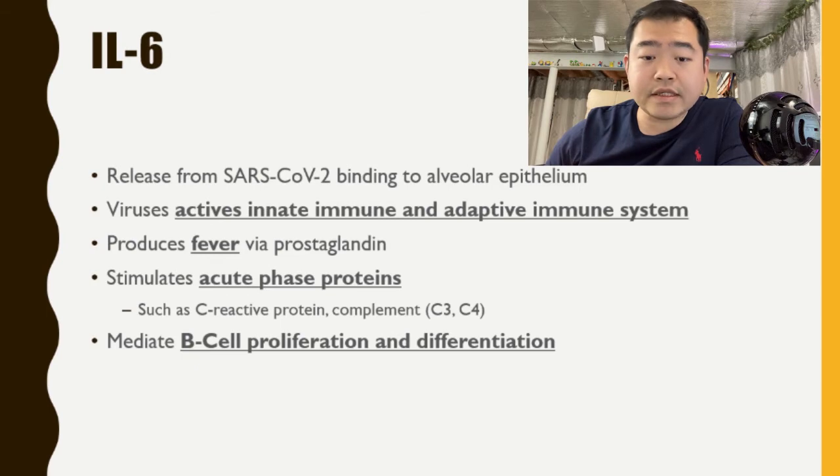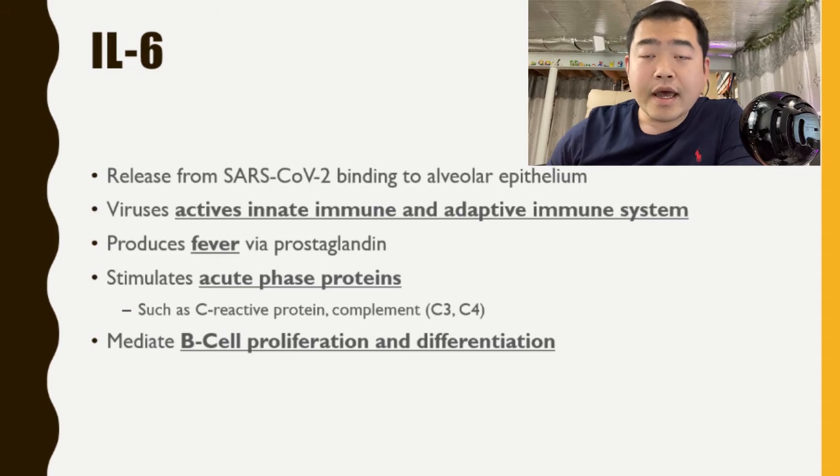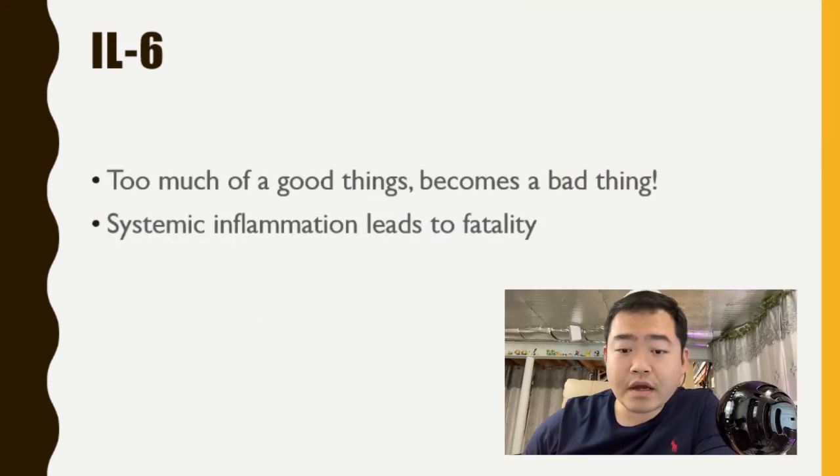IL-6 is released in the context of COVID-19 when SARS-CoV-2 binds to the alveolar epithelium, activating our innate and adaptive immune systems. IL-6 can induce fevers through the prostaglandin pathway, and also stimulate acute phase protein production such as C-reactive protein and complement C3 and C4 proteins. It can also mediate B-cell proliferation and differentiation, leading to generation of specific antibodies that can bind to the virus. So IL-6 is definitely important for mediating our immune response — but sometimes too much of a good thing becomes a bad thing. Too much IL-6 leads to systemic inflammation that is too strong and can lead to fatality in patients.